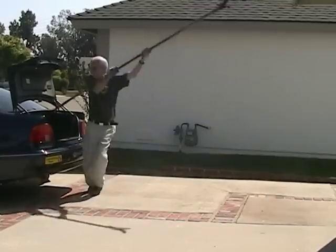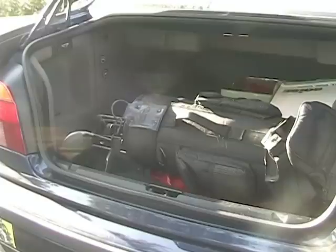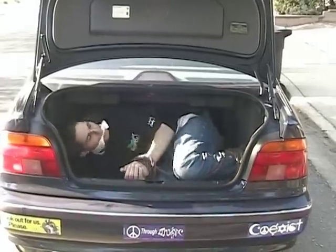A lack of fold-down rear seats is one of the few flaws in this package, but trunk space is adequate for four sets of clubs, three guitars, two travel bags, and a hostage trying to scream.